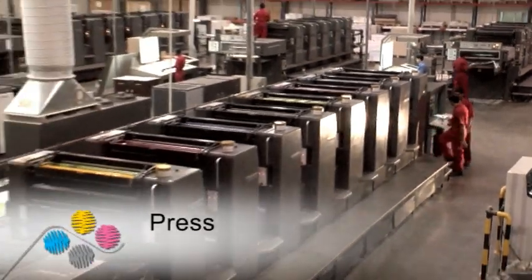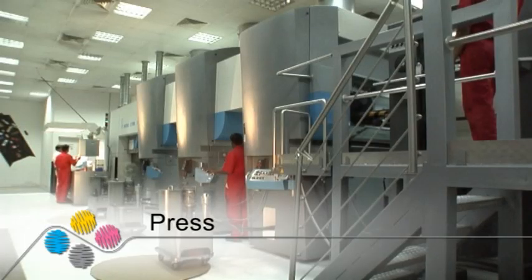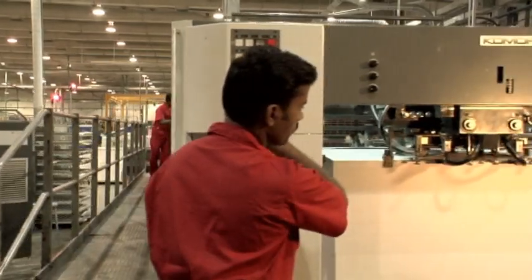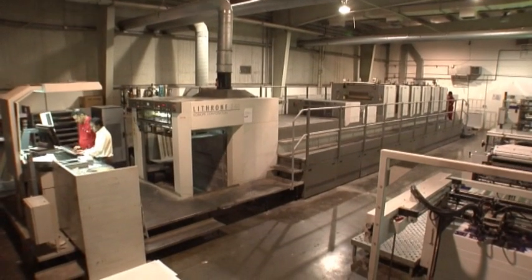EPP's presses represent the state of the art in printing technology. Our gravure and offset presses, running up to eight colours, provide our clients with limitless creative possibilities.